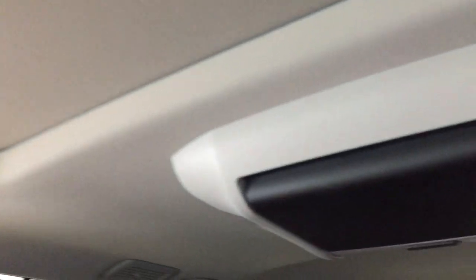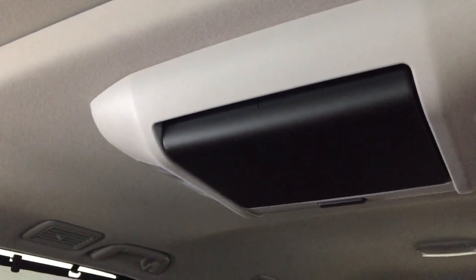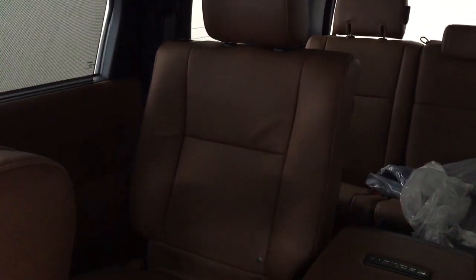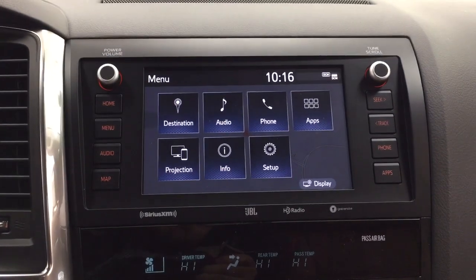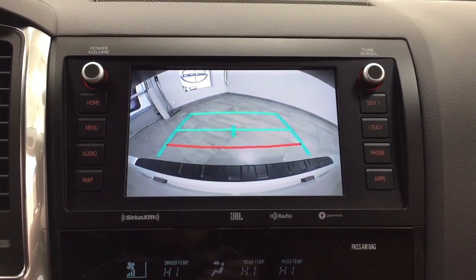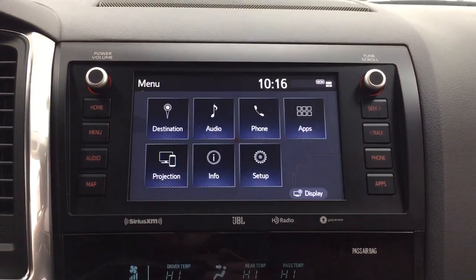You do have the DVD player located in the back here, which is nice, and you have the heated second row captain seats as well. Taking a look at what the backup camera looks like, you can see those nice guiding lines which make things much easier when you're backing into a stall or trying to hook up your trailer.